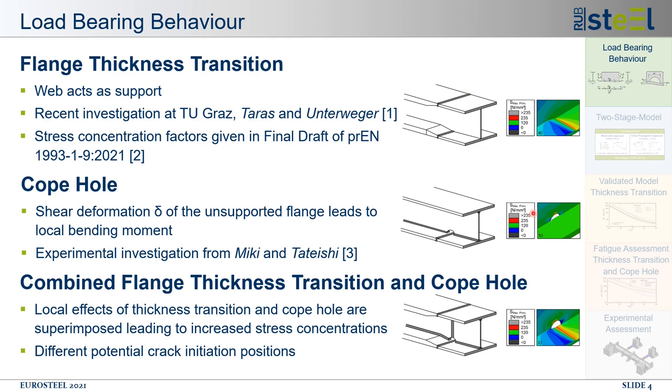The second detail is the copol in girders as shown here in the middle. The small opening of the copol introduces large stress concentrations on the inner surface of the flanges. These stress concentrations occur due to the change in cross section and also due to the shear deformation of the remaining unsupported flange. Experimental investigations on I-section girders were conducted in Tokyo by Miki and Tati Ishii, pointing out that the existence of a global shear force has a strong influence on the local stress distribution.